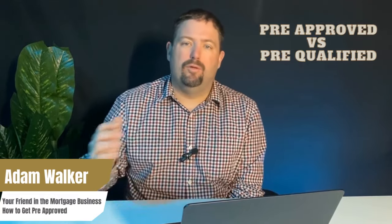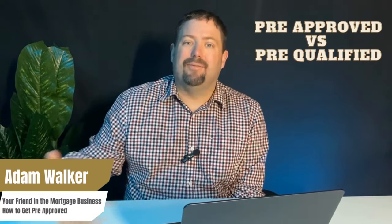Hey there, welcome back. Are you looking to get pre-approved and have no idea what to do or where to start? Have you heard there are a lot of different types — do you want to get pre-approved or pre-qualified? What's the difference? My name is Adam Walker, I'm your friend in the mortgage business. This is the second video in our video series for first-time homebuyers, and today we're going to dive into everything you need to know about pre-approvals.